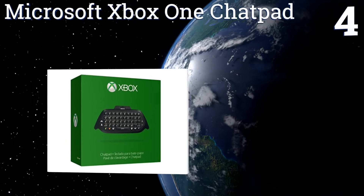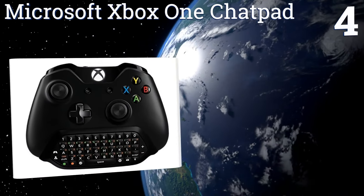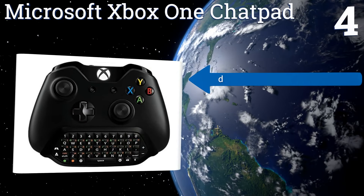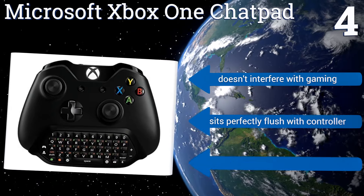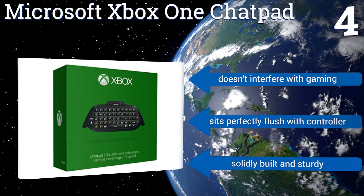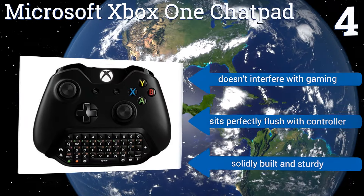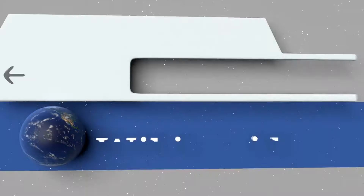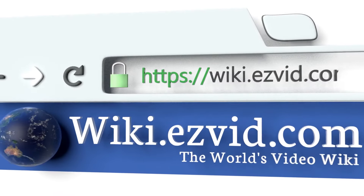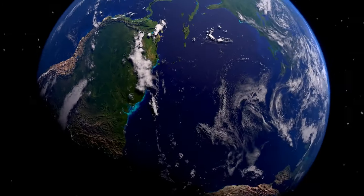Coming in at number four, as you might expect, the official Microsoft Xbox One Chat Pad gets high marks from us, mainly due to its backlit keys that make chatting in the dark a breeze. It also has audio controls at your fingertips, which pairs great with the included headset for group play. It doesn't interfere with gaming, sits perfectly flush with the controller, and is solidly built and sturdy. To see all of our choices, go to wiki.easyvid.com and search for Xbox One keyboards.